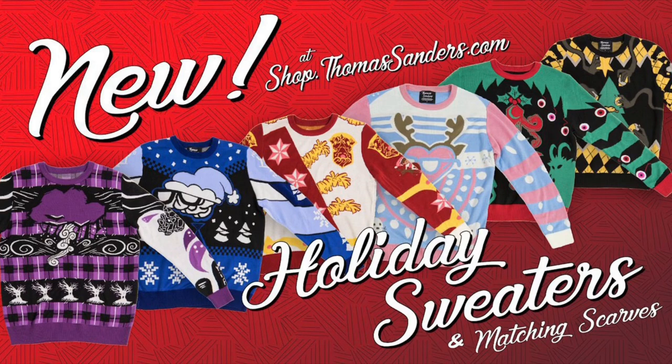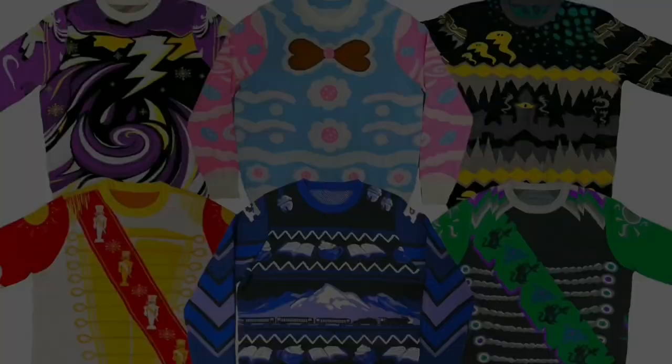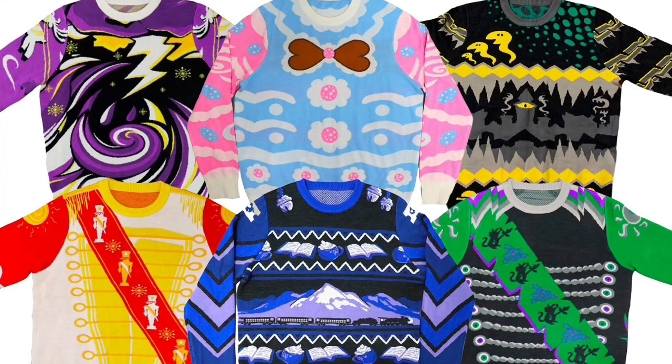Though all the sweaters are awesome, we want to specifically talk about the 2020 sweater pack. It is clear upon first glance that almost all of the Sides' 2020 sweaters represent a Christmas movie or theme.